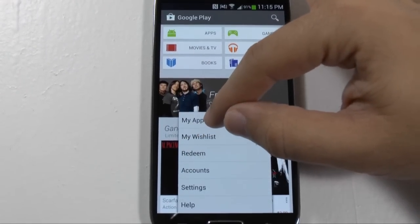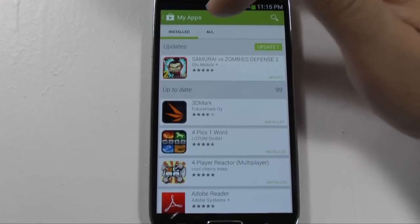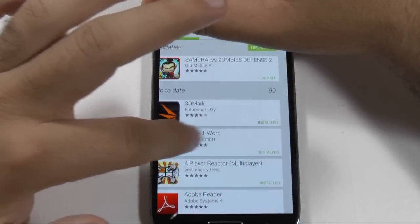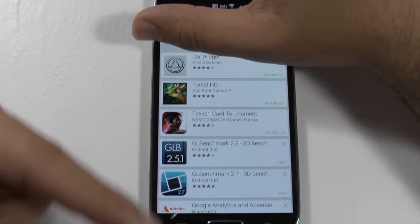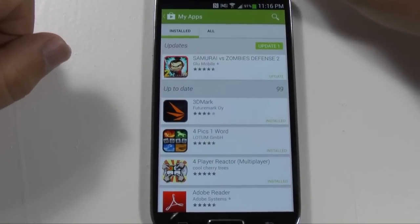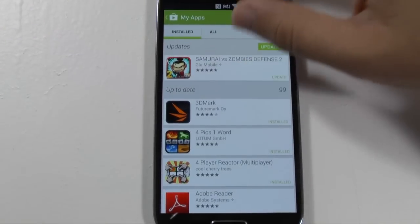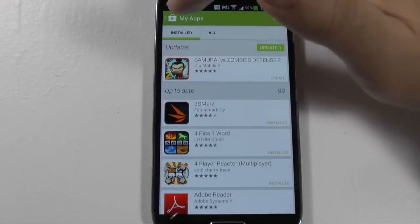For the My Apps section, similar to before, you have the installed and the all tabs. If you swipe over to the all tab, it will show all apps associated with your account. You can see all the new apps you've installed and the current ones you want to update. As you can see, I have a lot of apps going on a newer phone.